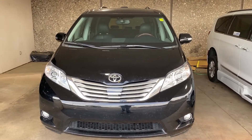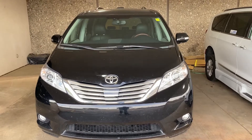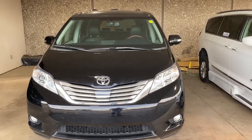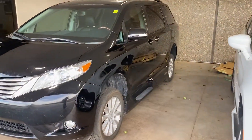Hey guys, Jason Williamson, Newby Vance Mobility in Guthrie. Just wanted to show you kind of what we just got in here. It's a 2014 Toyota Sienna Limited — it does have the VMI Northstar conversion on it.